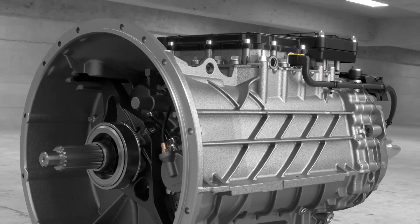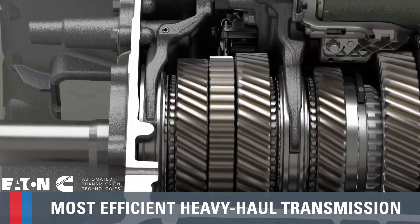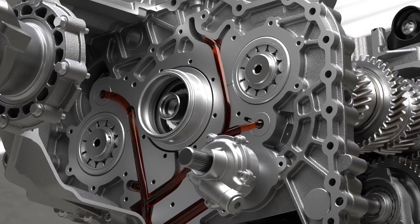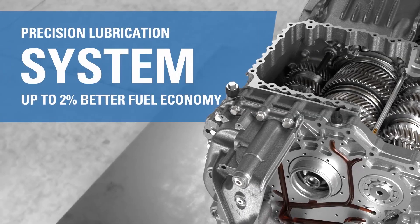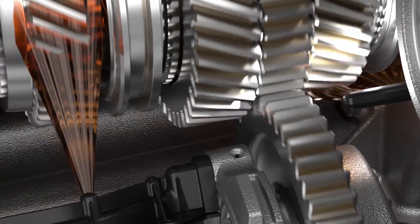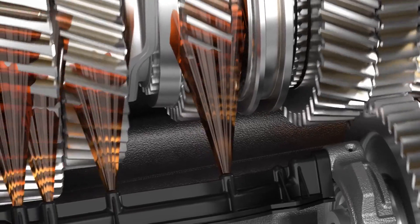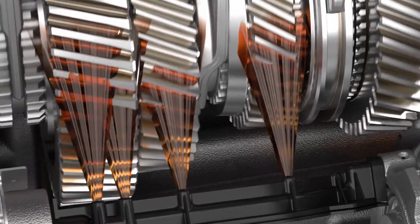The Endurant XD series is Eaton Cummins' most efficient heavy haul transmission ever produced. Thanks to the Precision Lubrication System, which provides up to 2% better fuel economy than UltraShift Plus. This system allows gears and bearings to receive lubricant exactly where and when it's needed, enhancing both durability and efficiency.